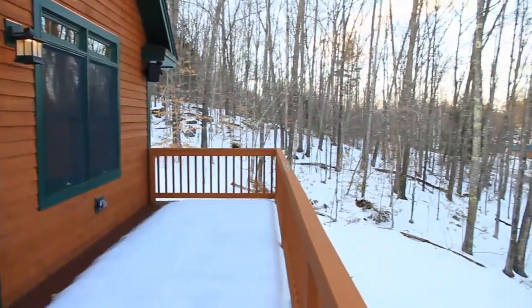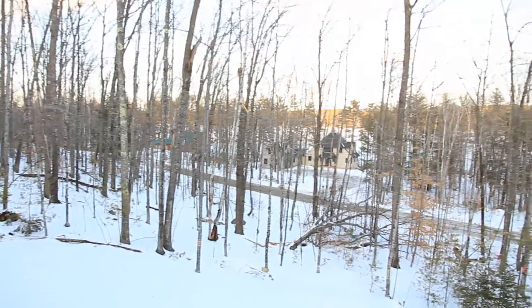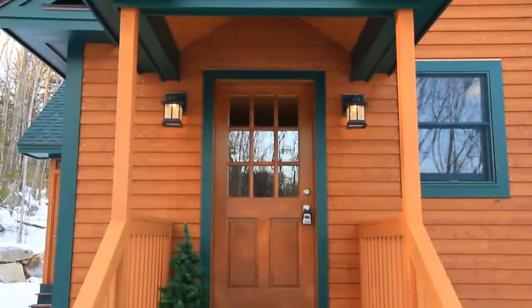Located on 2.8 acres, just one mile from the public beach and boat launch, this property offers the convenience of first-floor living, many energy-efficient features, as well as expert craftsmanship.